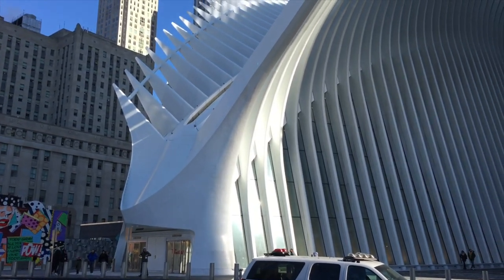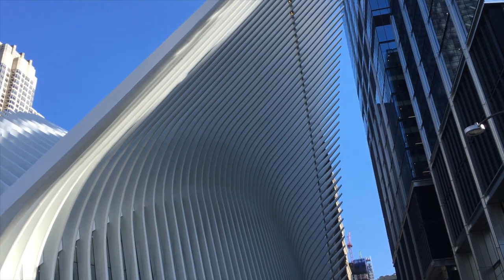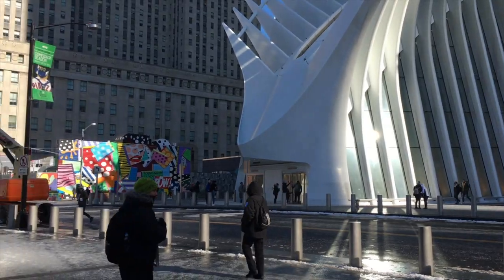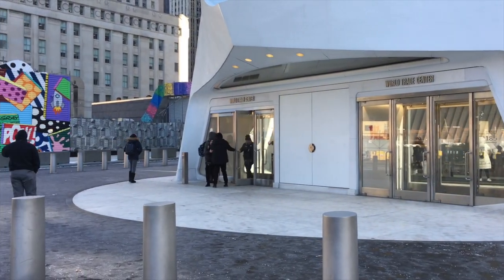Or, if you need another subway line, you need to go into the Oculus, shown right here. The Oculus is huge — it's got shops, food, and lots of subways. Go in the doors, right here.